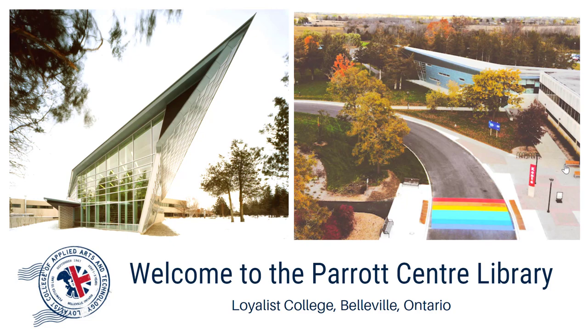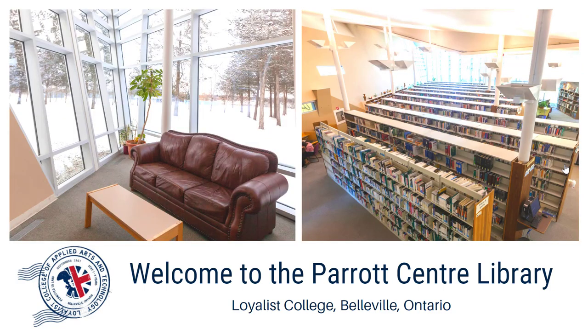First, we'd like you to meet your library. We're located on the Belleville campus, and as you can see, the library is pretty distinct — it's one of the most recognizable buildings at Loyalist College. Those amazing windows mean that we have a beautiful, bright space for you to work and study in.